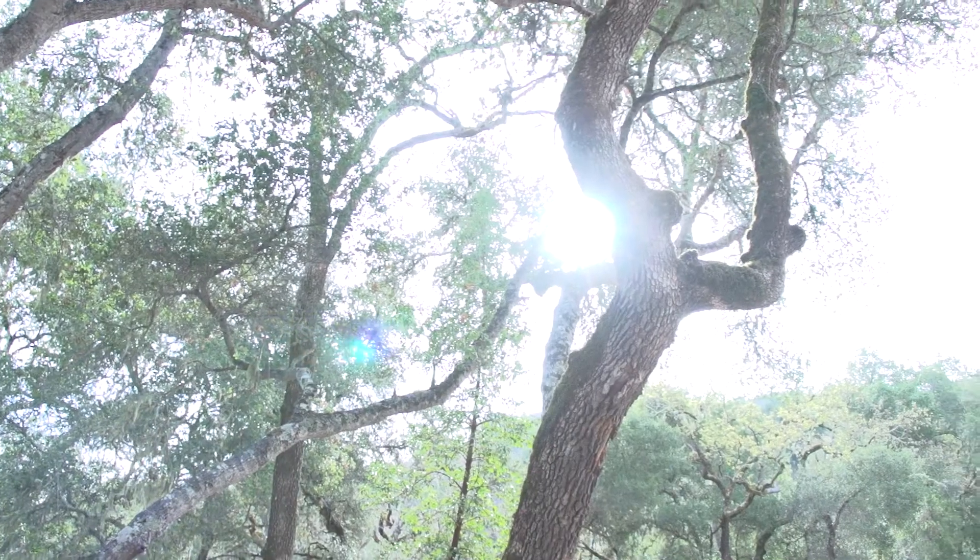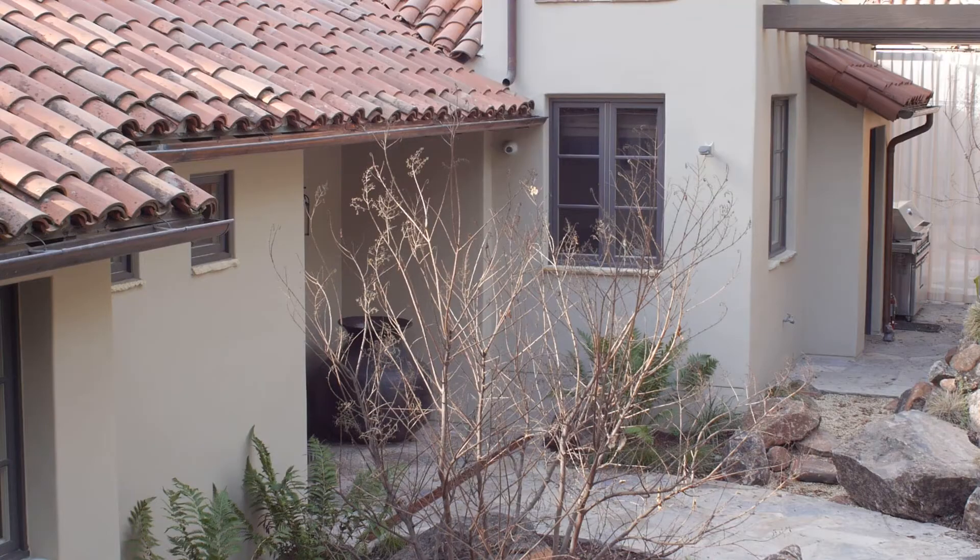Today we're visiting a living room in a ranch in the Carmel Valley. It's an area that's rich in the history of California, the Old West and Cowboys.